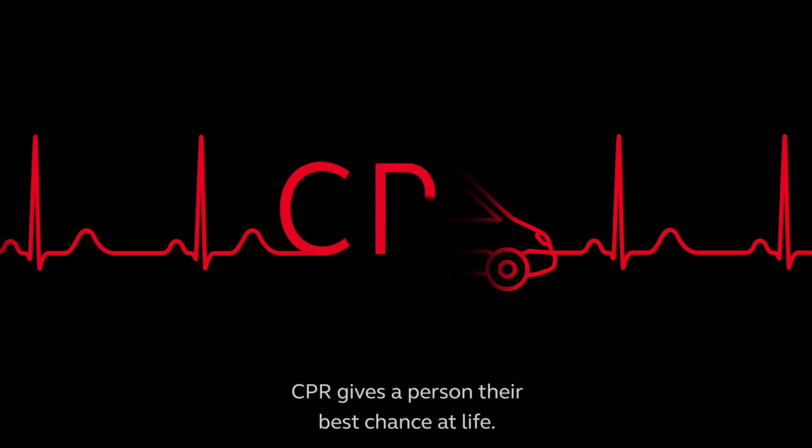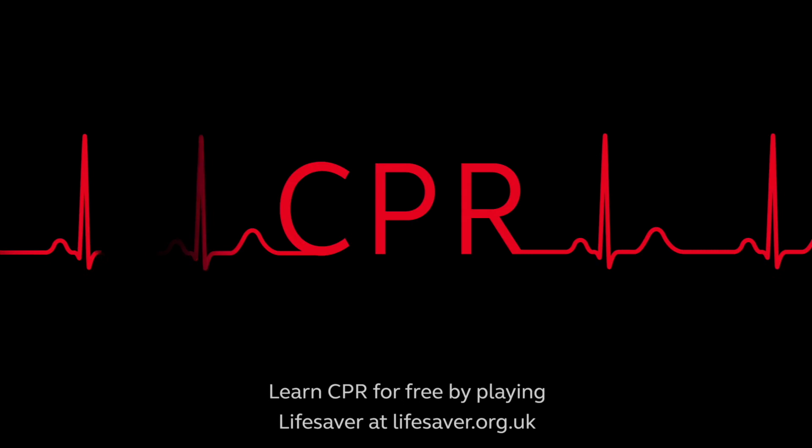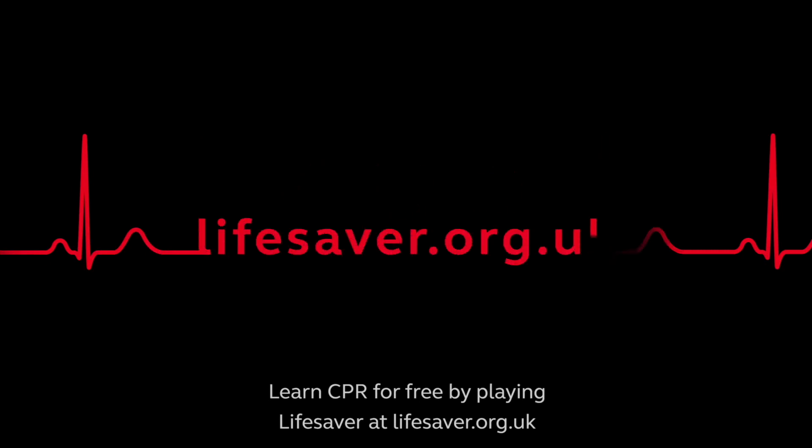CPR gives a person their best chance at life. Learn CPR for free by playing Lifesaver at lifesaver.org.uk.